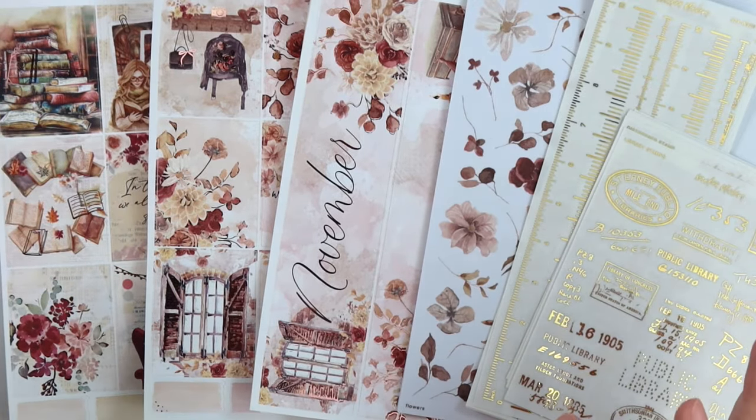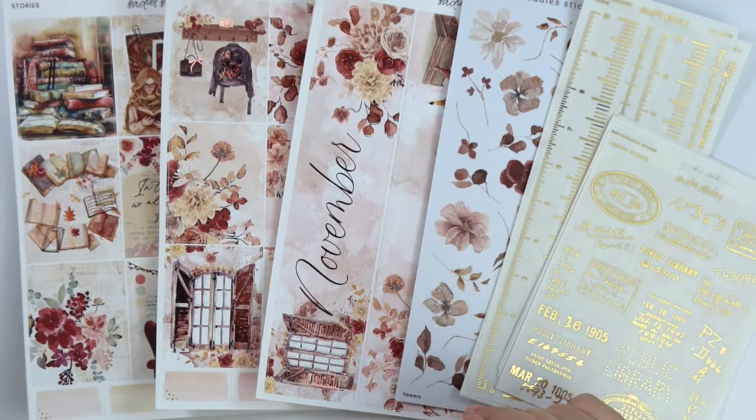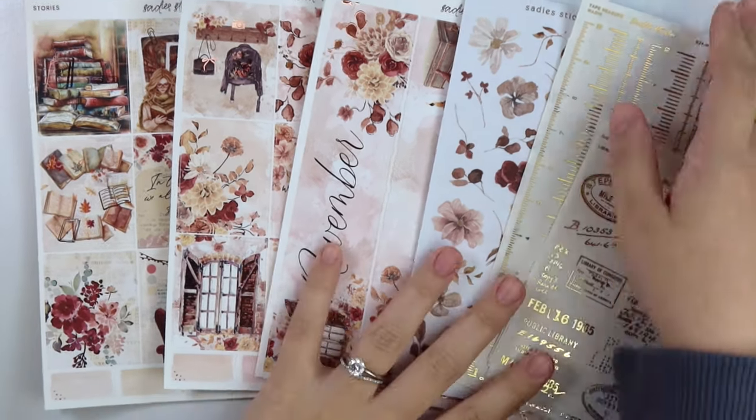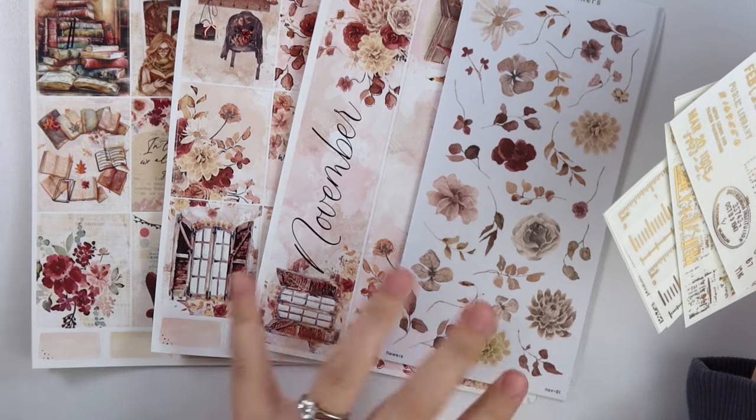And then we have the matching pet tape — trying not to forget her this week, I feel like I always forget her. I'm gonna zoom out a little bit. Let's start with the foil, then I'll do the monthly, and then I'll do the next kit.